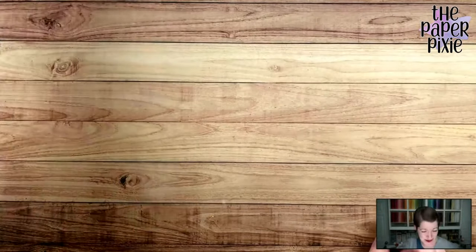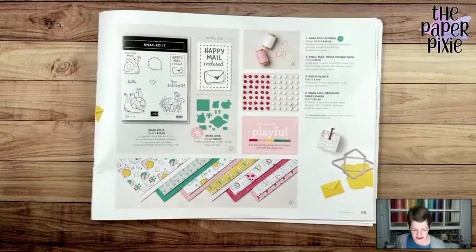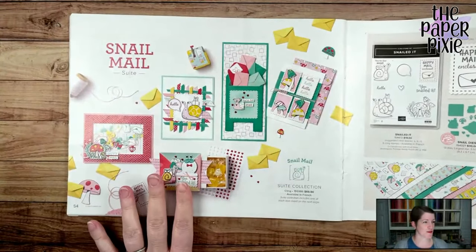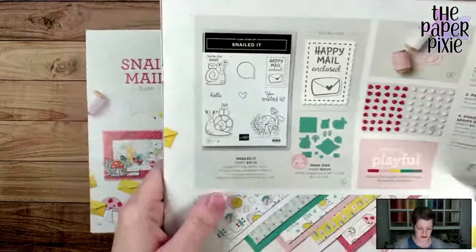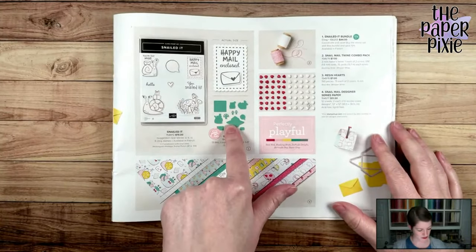I spent more time getting the templates ready for tonight, so I haven't actually cut the cardstock for the project — I will do that live. Are you ready for it? The Snail Mail Suite! I need to go get my measurements because I left them on my desk, but I'm also going to grab the catalog. This is the Snail Mail Suite — a really adorable suite. I actually haven't played with it before. In the suite we've got awesome paper, a stamp set, and dies. There's just some really cute stuff.